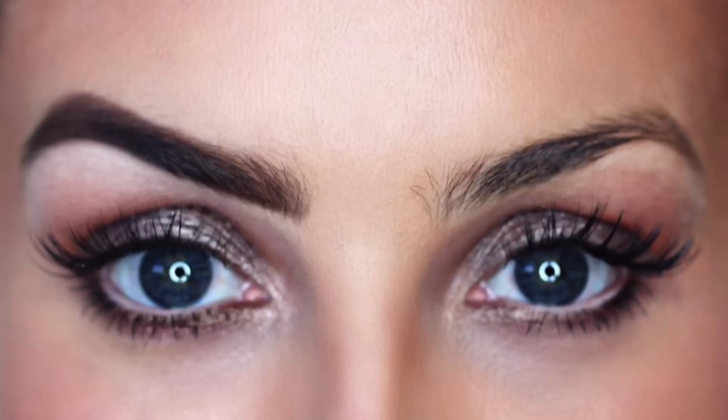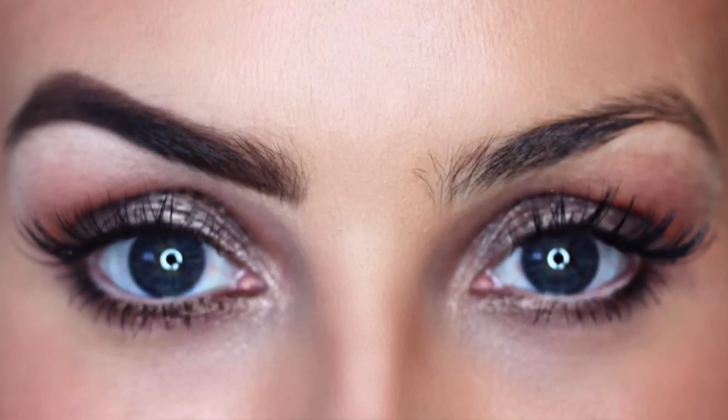Hi guys and welcome back to my YouTube channel. Today I am here with a very highly demanded video which is my eyebrow tutorial. Lots of you always ask how I do my eyebrows and what products I use, so I'm hoping today this video will answer all of your questions.